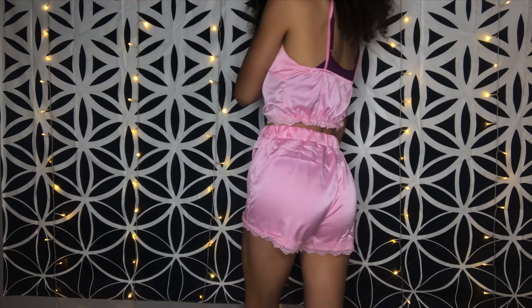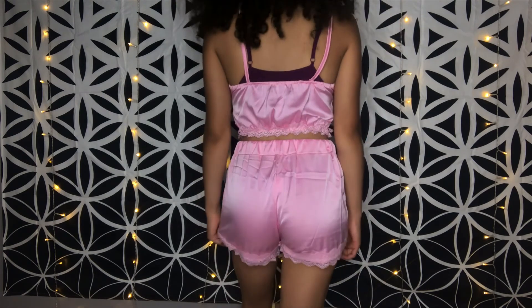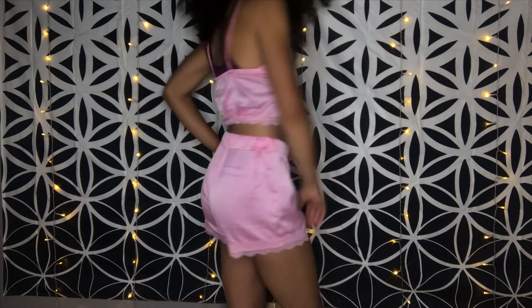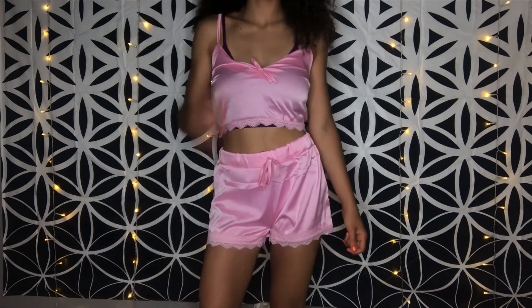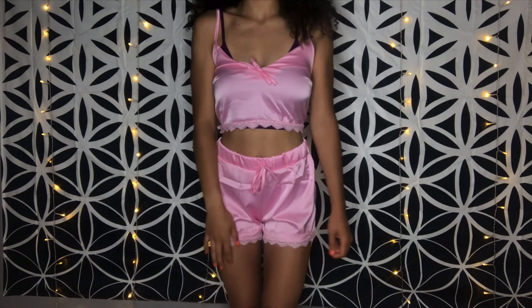This exact set doesn't come in other colors, but Lovely Wholesale has so many PJ options with silk and satin, plus a lot of cute lingerie pieces as well. I love this one and I'm actually going to search their site because I see items are only like $10 for a whole PJ set — and that is hella cheap.